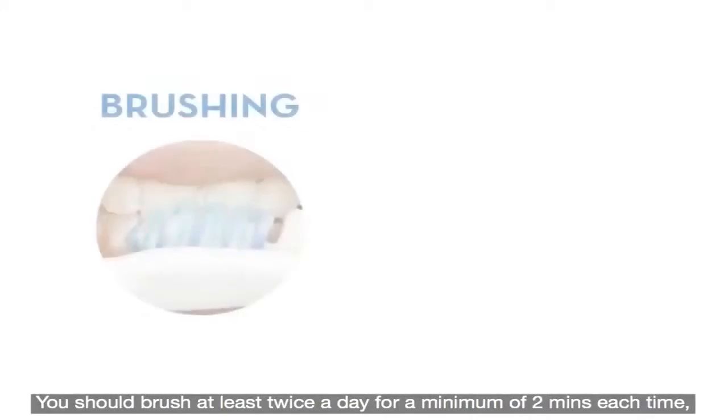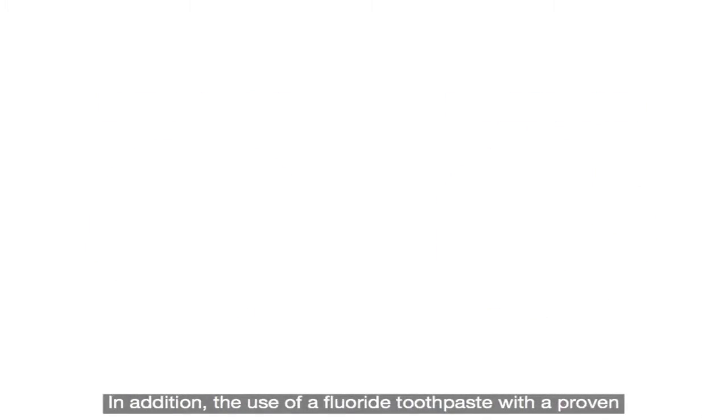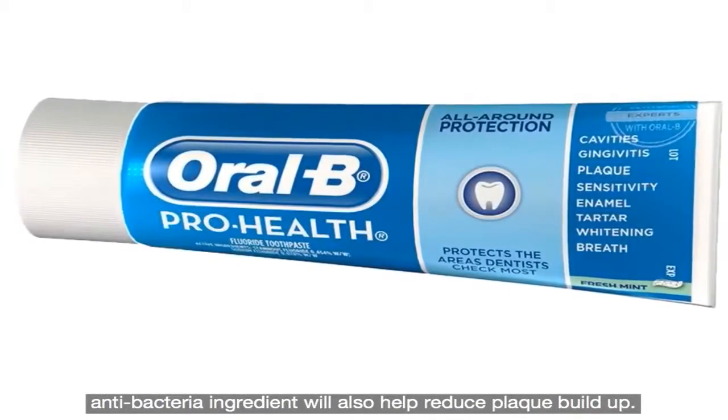You should brush at least twice a day for a minimum of two minutes each time, with an appropriate toothbrush, and you should use dental floss regularly. In addition, the use of a fluoride toothpaste with a proven antibacterial ingredient will also help reduce plaque build-up.